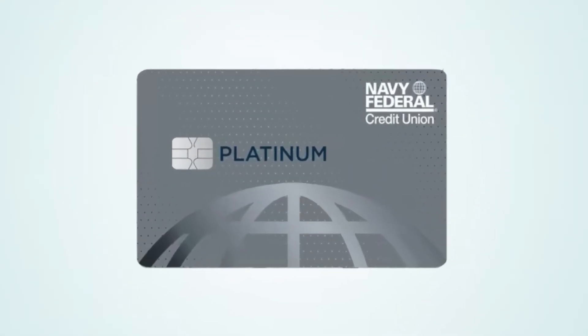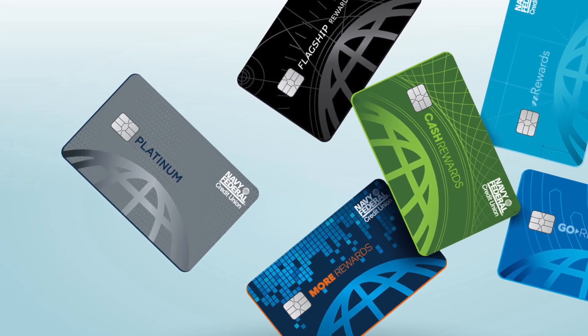If you're thinking about making a large purchase soon and you're planning on paying it back over an extended period of time on one of your credit cards, then you might want to consider getting the Navy Federal Platinum Credit Card. In this video, I'm going to be going over why you should get the Navy Federal Platinum Credit Card versus all of the other Navy Federal Credit Cards.